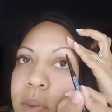Alright, now I'm going to go on to my other eyebrow. So now I'm going to do this side with the pencil so you can see the difference. This side is with the gel — I'll put the brow gel right here so that way you know. And now let's do this side with the pencil.